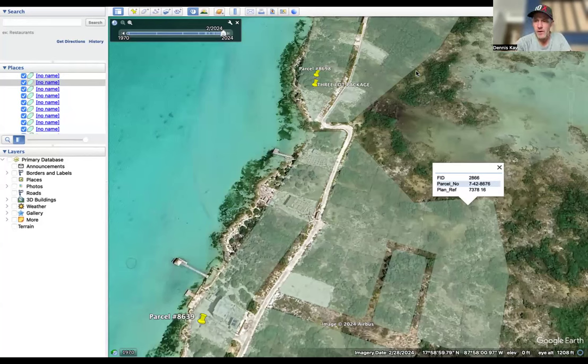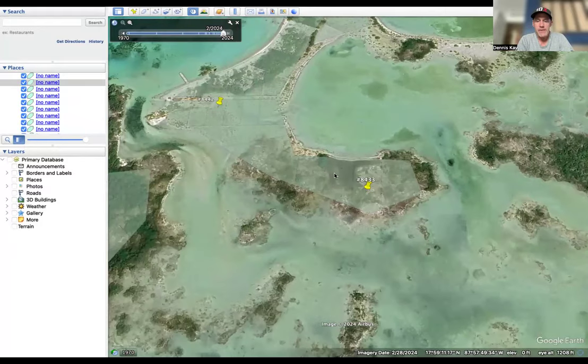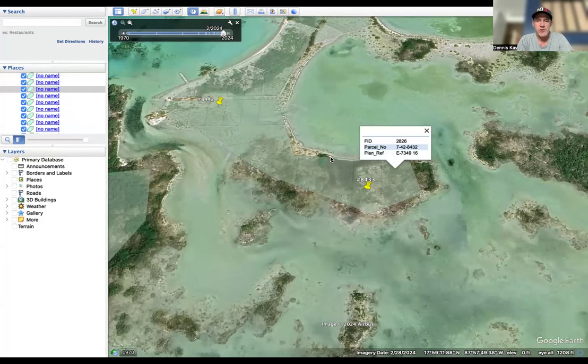Hey, listen, I did an interview last week with a very good client of ours named Eric Hall, and it was about the property that he and several of his friends purchased right here on this peninsula. So they ended up being able to purchase all three of these lots — 8433, 8434, and 8432 — and they're going to be doing a really cool eco resort on these properties. If you didn't have a chance to see that, I'll put the video link in the description below so you can go back and watch that.